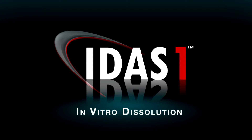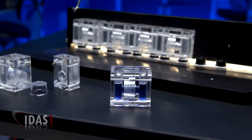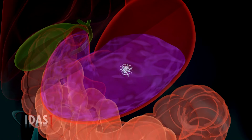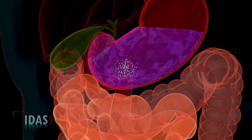The in vitro dissolution absorption system. IDAS-1 is an innovative two-part reusable device that allows our scientists to quickly and cost-effectively evaluate a formulation as it dissolves and measure how effectively its active ingredient passes through the gut wall.